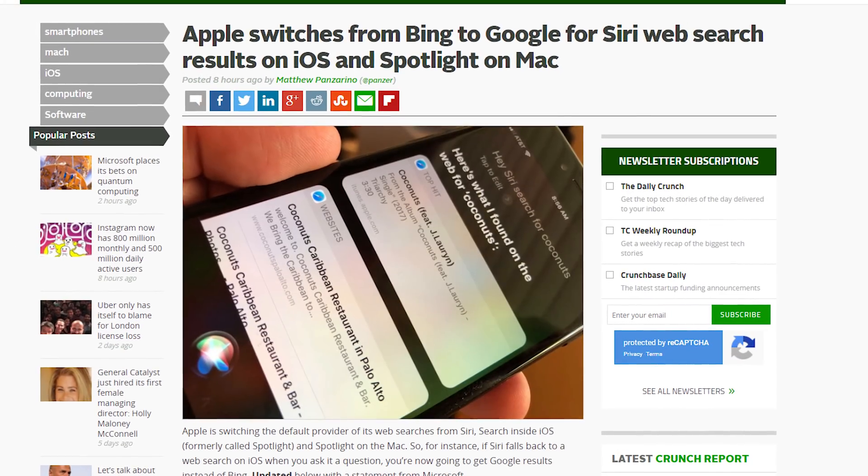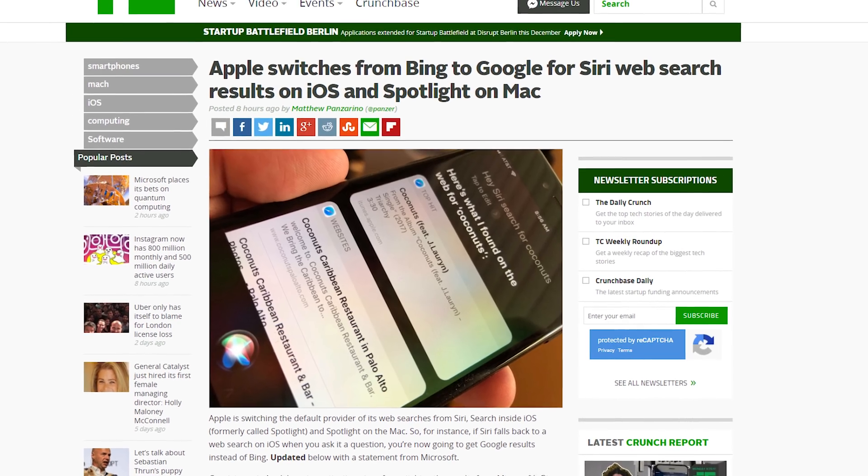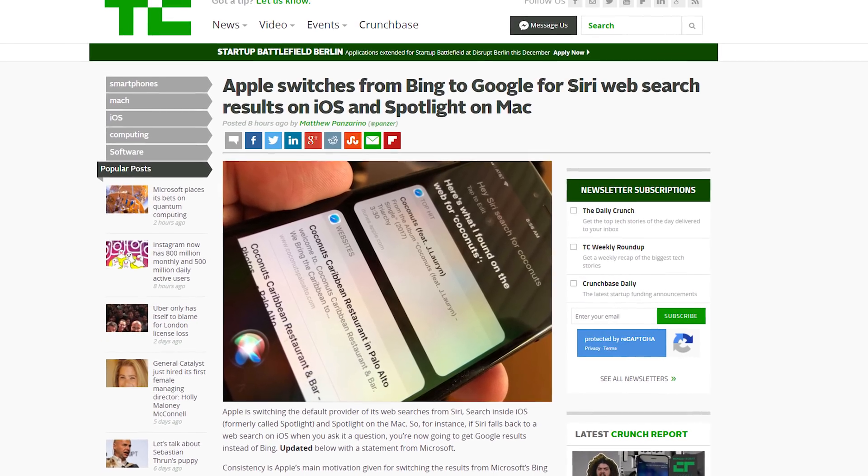Apple has dropped Bing as the search engine used in Siri and Spotlight queries, switching to Google instead. It's about time, although Bing will still be used for image search — because otherwise Bing's feelings would have been very hurt. Bing is sensitive.